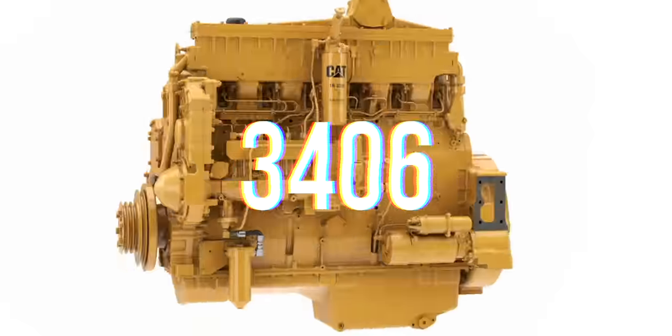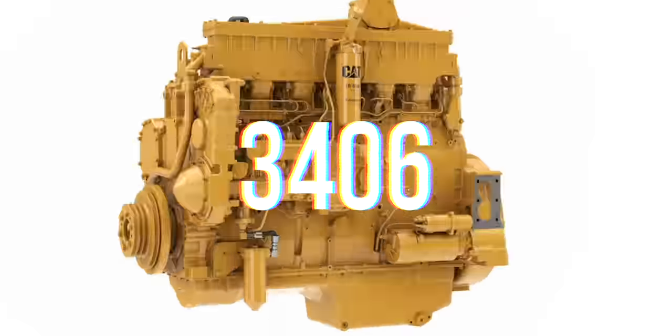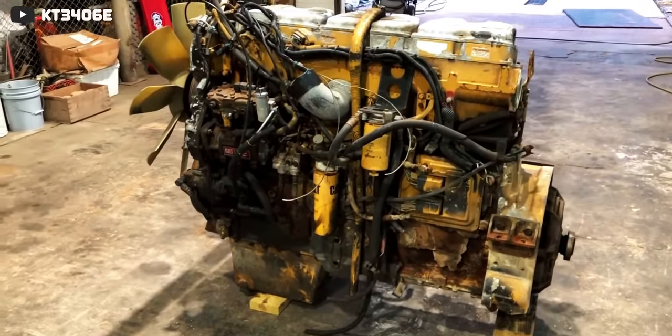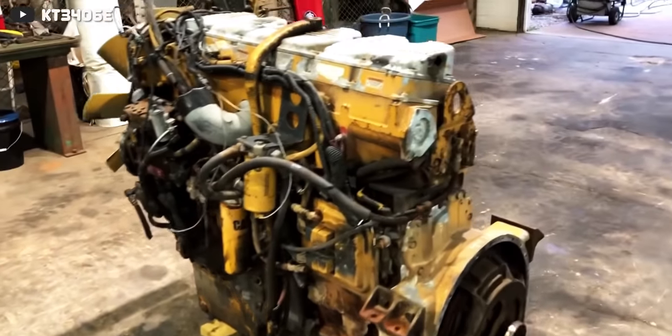3-4-0-6. To the average person, this is just a four-digit number with no meaning. But for dozens of industries and anyone who's big into diesel engines, these numbers mean a lot more. We're talking about the Caterpillar 3406, which was and is one of the most influential and important diesel engines on the planet. It's time we take a deep dive into the Caterpillar 3406 and find out what makes it so special, so interesting, so influential, and ultimately one of the best diesel engines of all time — and why it's still being used well after it stopped production and after Caterpillar stopped production of truck engines entirely.